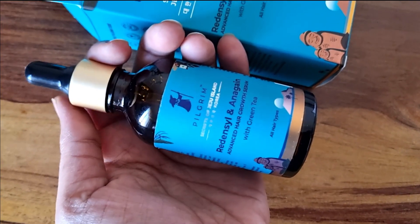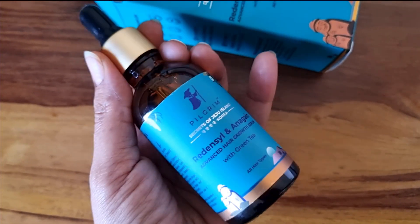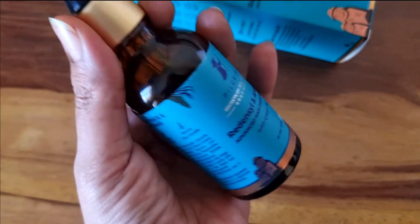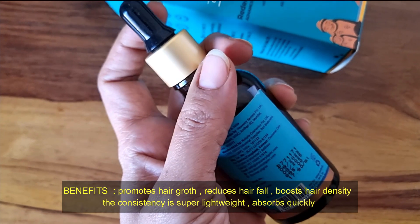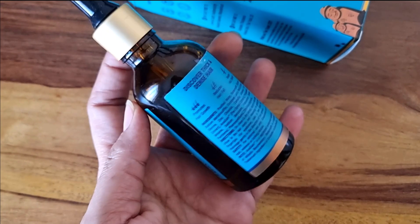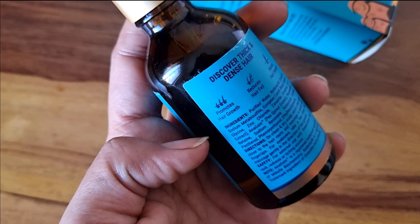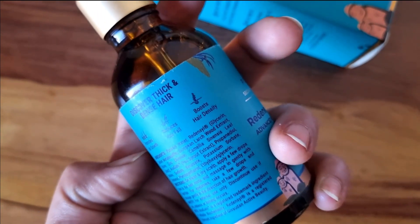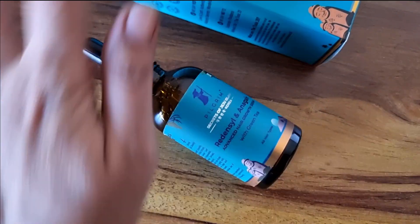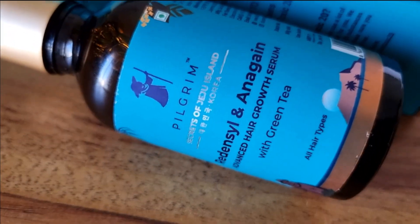There is no sulfate and paraben, no harmful chemicals, and no additional fragrance. The packaging comes in a brown bottle. There is also a dropper, so you can apply the serum to your hair to support hair growth and improve hair density.